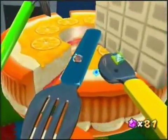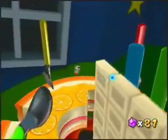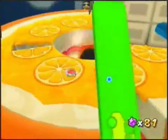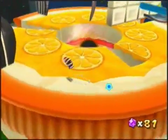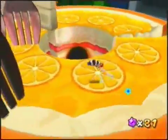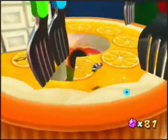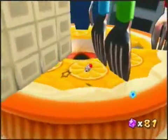This is going to be another one of the long stars — this whole stage is pretty lengthy. Here is a giant orange cake with portions cut out of it and a fork sticking in it. You can see the shadow of the star right there, so you can tell what you need to do.